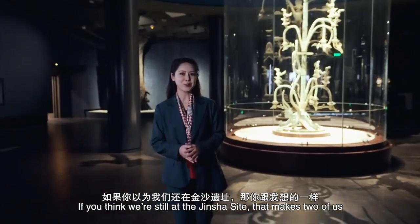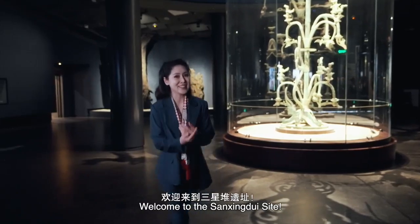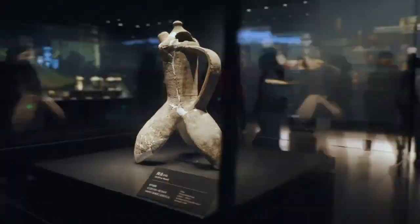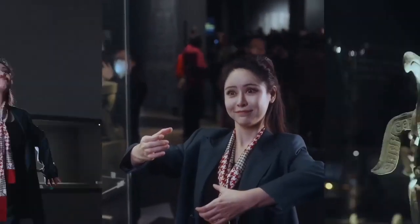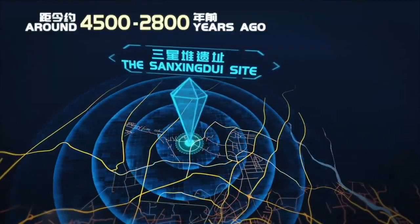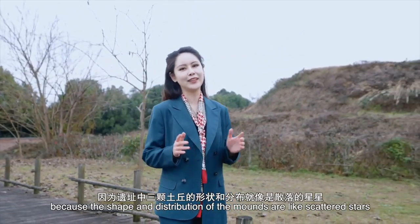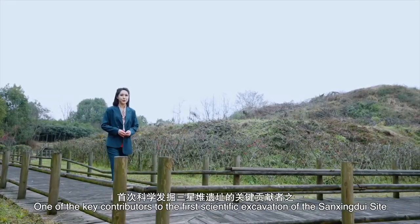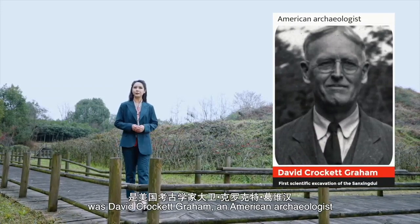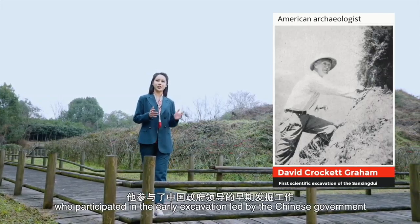If you think we're still at the Jinsha site, that makes two of us. But this place has a much longer history. Welcome to the Sanxingdui site. Sanxingdui means 'three-starred mounds,' because the shape and distribution of the mounds are like scattered stars. One of the key contributors to the first scientific excavation of the Sanxingdui site was David Crockett Graham, an American archaeologist who participated in the early excavation led by the Chinese government.